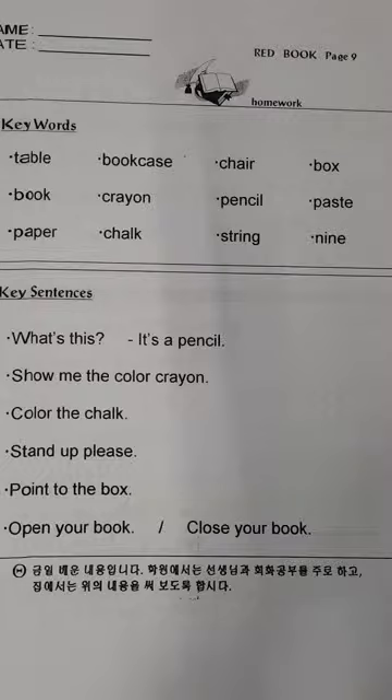Show me the color crayon. Show me the color crayon. Color the chalk. Color the chalk. Stand up, please. Stand up, please. Point to the box. Point to the box. Open your book. Open your book. Close your book. Close your book.